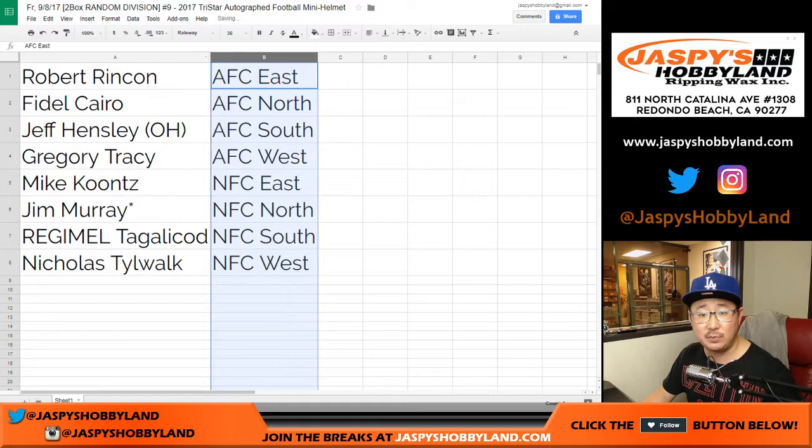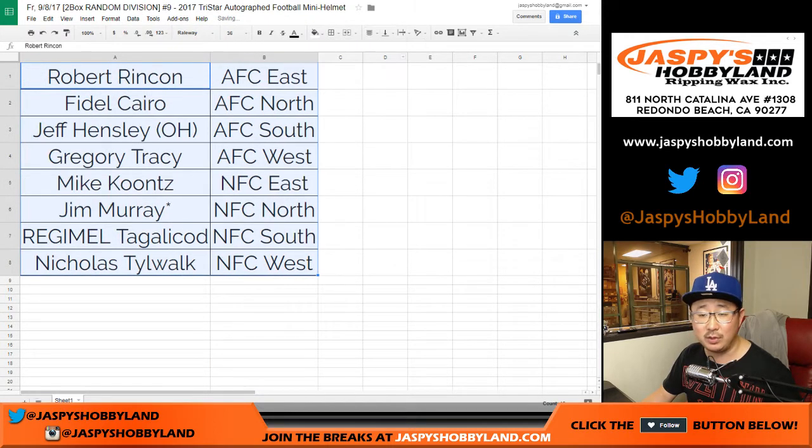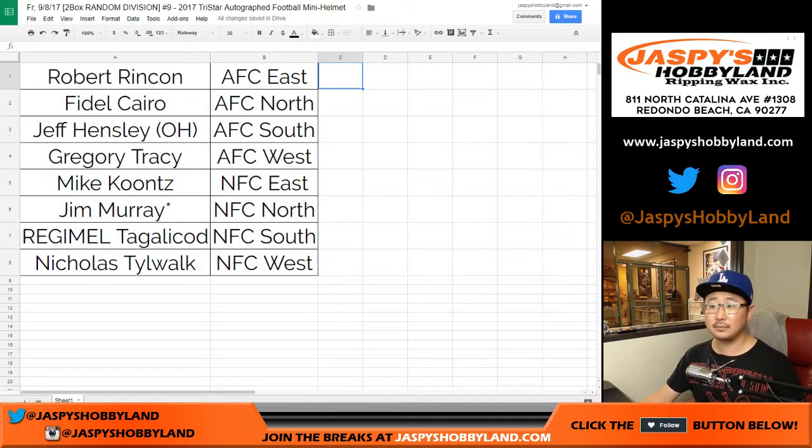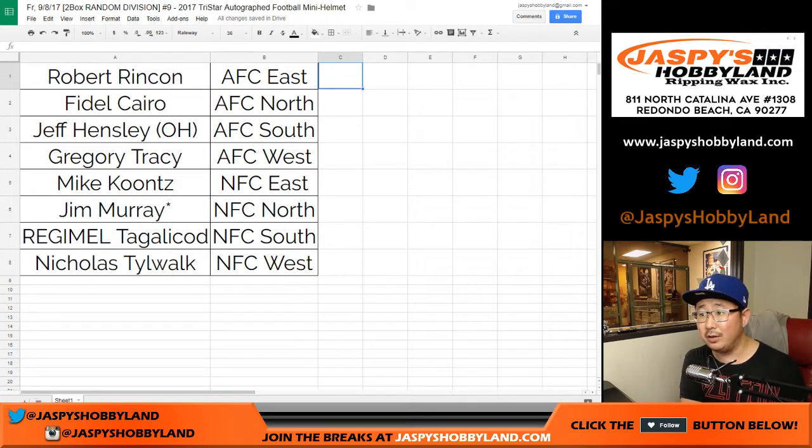Let's alphabetize by division. Any trades? I don't think there's any trades in this, but we'll give it a couple seconds. I don't think I see anyone talking trades. All right, we'll just close out the trade window. I have not seen any trades in this. Trade window closed.